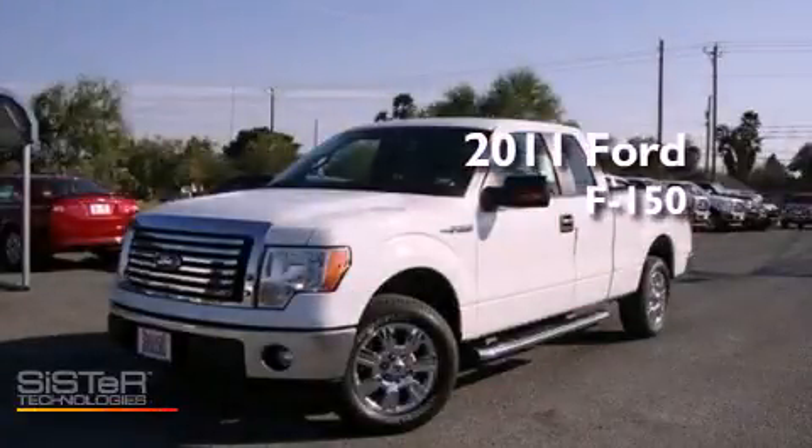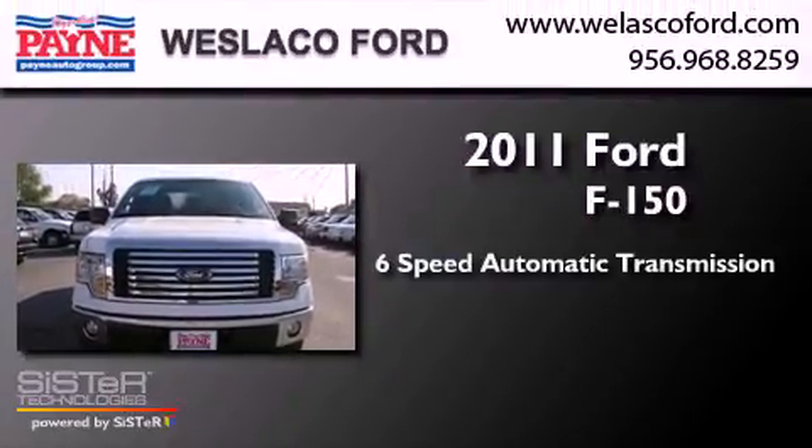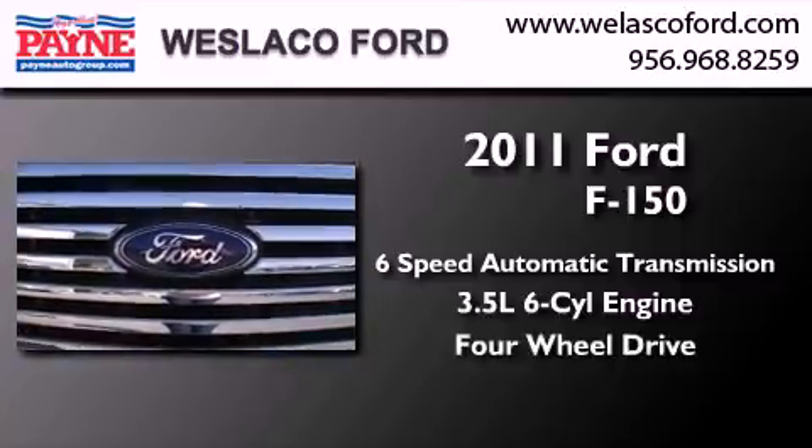This is a brand-new 2011 Ford F-150. This truck has a six-speed automatic transmission, a 3.5-liter V6, and the added capability of four-wheel drive.